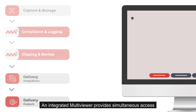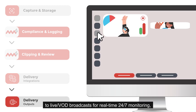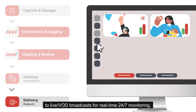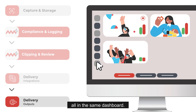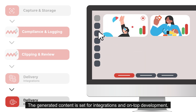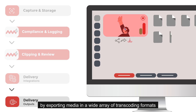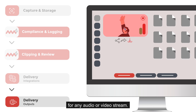An integrated multi-viewer provides simultaneous access to live or video-on-demand broadcasts for real-time 24/7 monitoring, all in the same dashboard. The generated content is set for integrations and on-top development by exporting media in a wide array of transcoding formats for any audio or video stream.